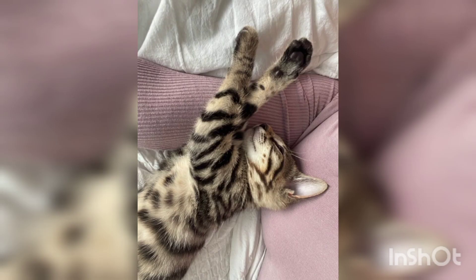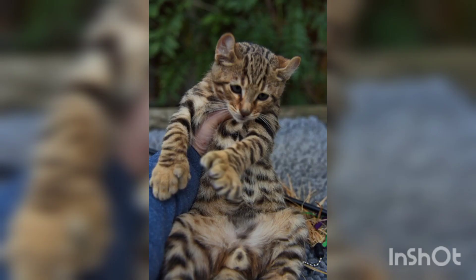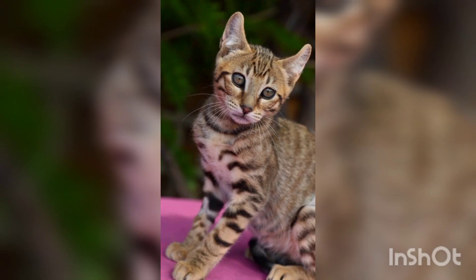Did you know that Toyger cats were developed to raise awareness about the decline of tigers in the world? Toygers are a breed of domestic cat that has been bred to look and move like a tiger, but to be friendly and loyal like a dog. The medium-sized Toyger was created by crossing the Bengal cat with the striped domestic shorthair.